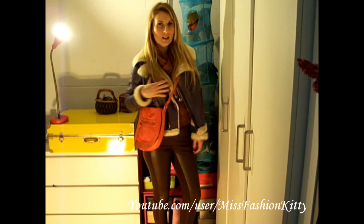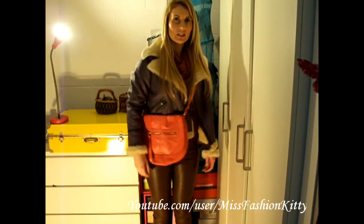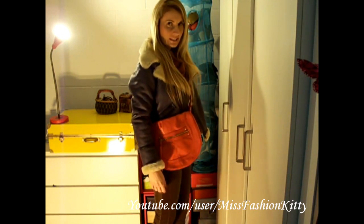And again I'm wearing my jacket from Replay and my bag from H&M, worn just off the shoulder like that.